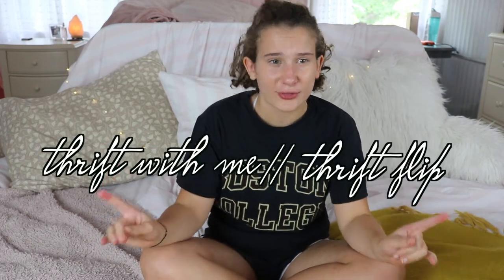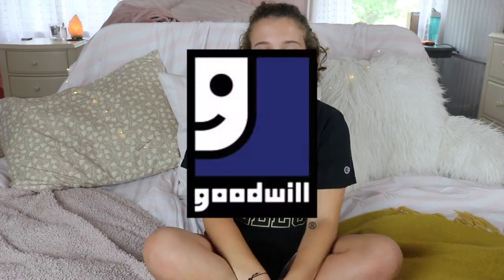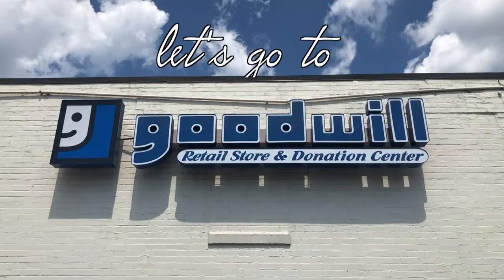Welcome back to my channel! In today's video I'm doing another thrift-with-me slash thrift flip. I really love going to Goodwill — it is my favorite store — and so these videos are really fun. But before I start cropping everything, let's go to Goodwill.